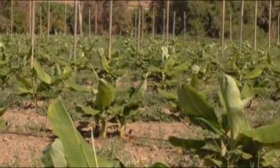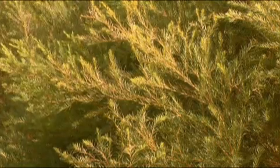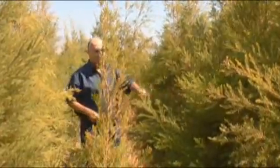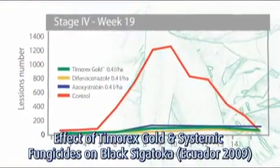Timorex Gold has demonstrated high efficacy in semi-commercial and commercial banana plantations, providing similar or better efficacy than systemic fungicides. Unlike chemical fungicides, which inhibit black Sigatoka only in stages 1 and 2, Timorex Gold inhibits and controls black Sigatoka in stages 1, 2, 3, and 4.